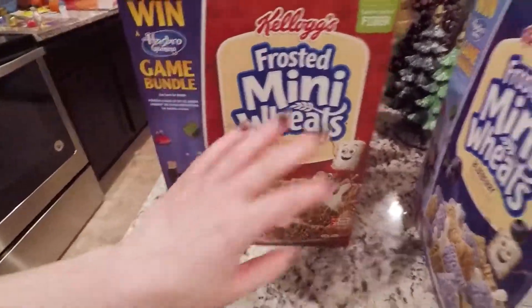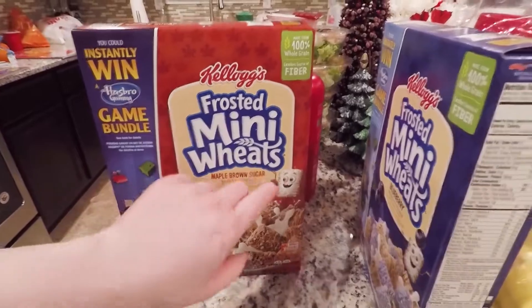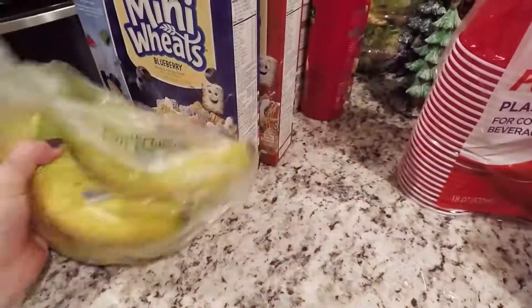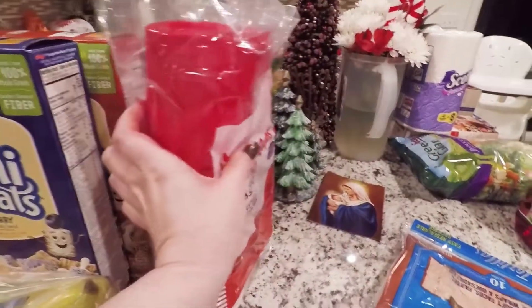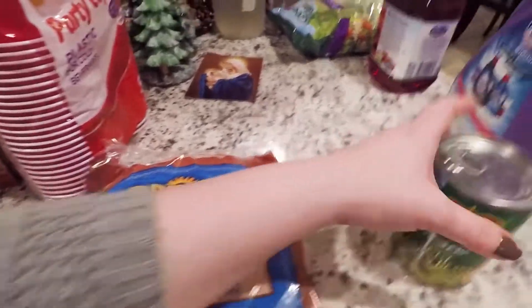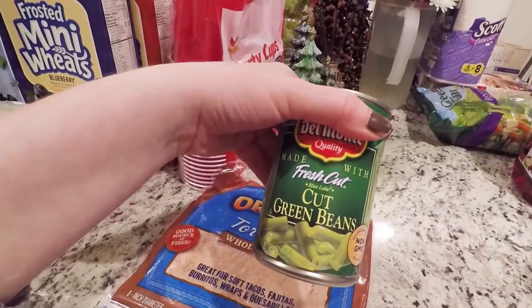More of Andy's mini wheats — the maple brown sugar and the blueberry. We have some bananas. Plastic cups. And the whole wheat tortillas. And more cut green beans.